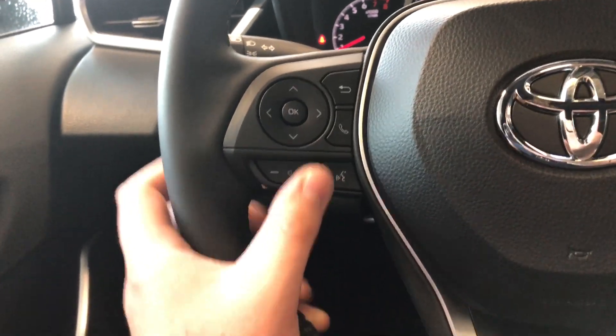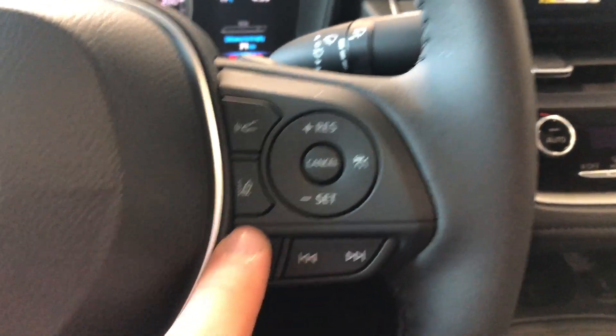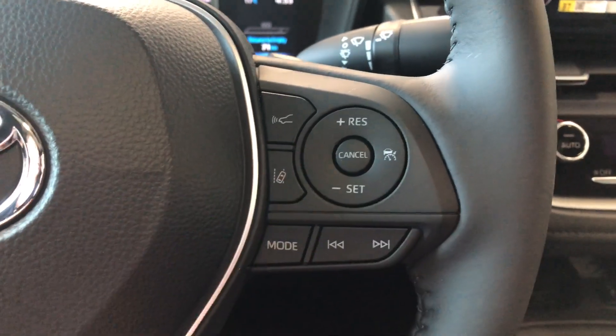We also have volume options, hands-free calling, and a voice recognition system. On the right you have Toyota Safety Sense with dynamic radar cruise control and lane departure alert, and your cruise control speed settings right in the circle there.